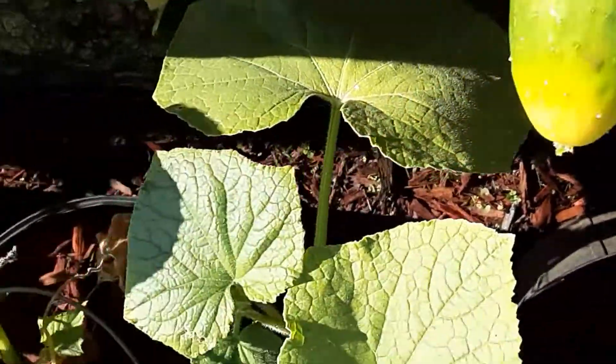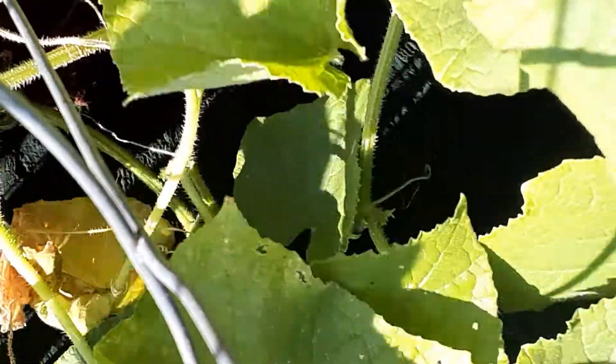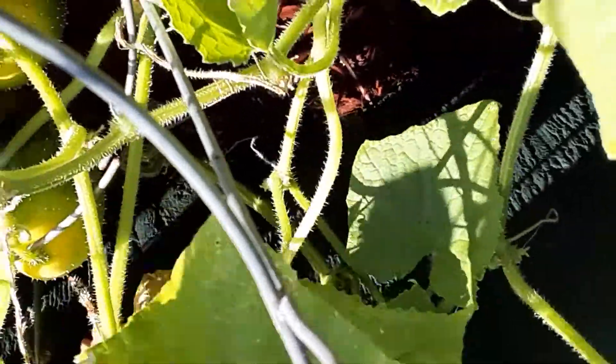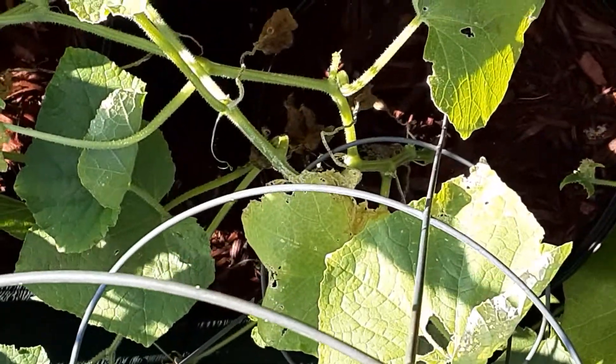See, got some little ones there. There's three. Couple more — I'll let them get a little bigger. There's a nice size one right there. Growing them in the tomato cages is good. There's a nice big one right there.